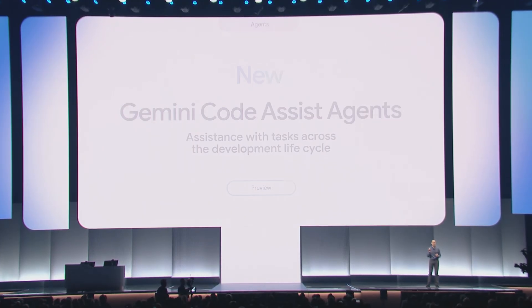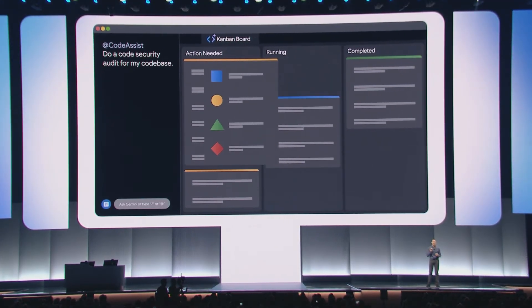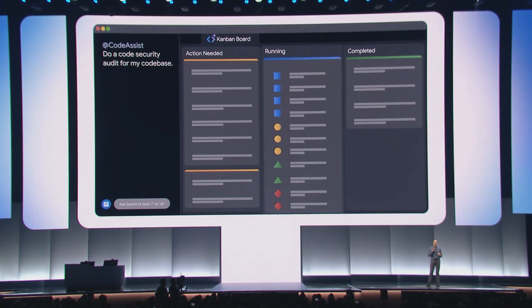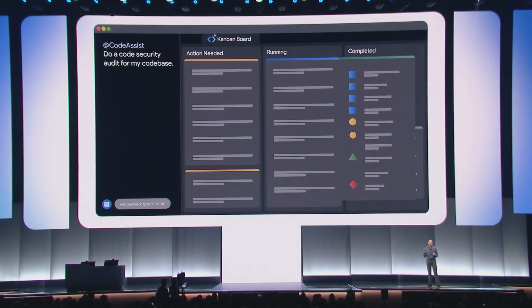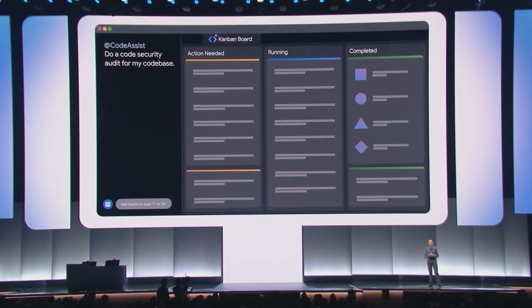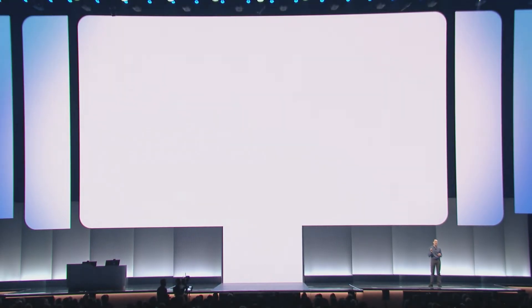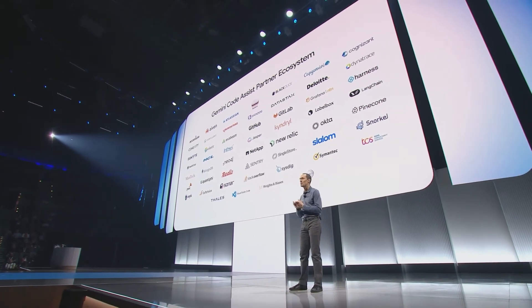Developers can interact with our agents on the Kanban board, which provides a real-time display of the tasks Code Assist is working on, as well as the ability for developers to interact with our agents. Code Assist also has integrations with dozens of partners, such as Atlassian, Sentry, Snyk, and many more coming soon.